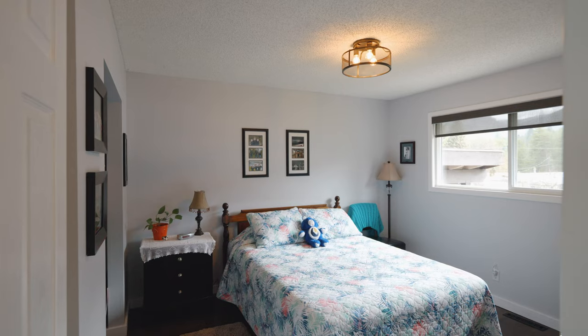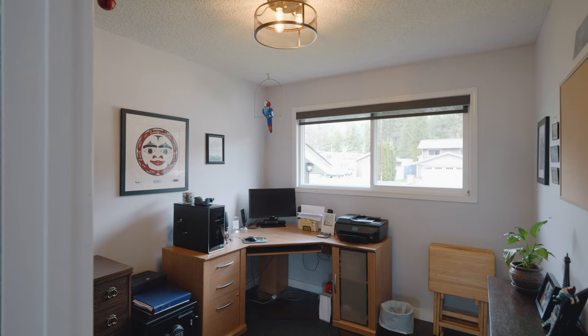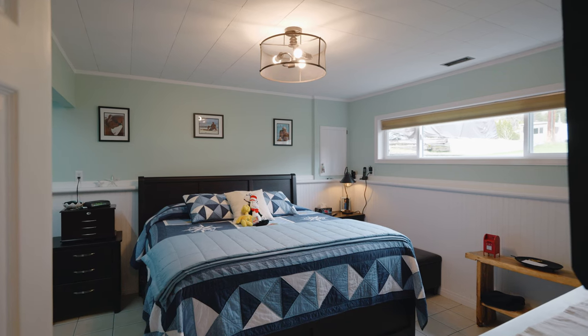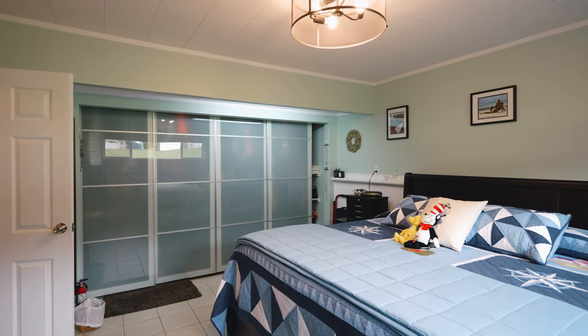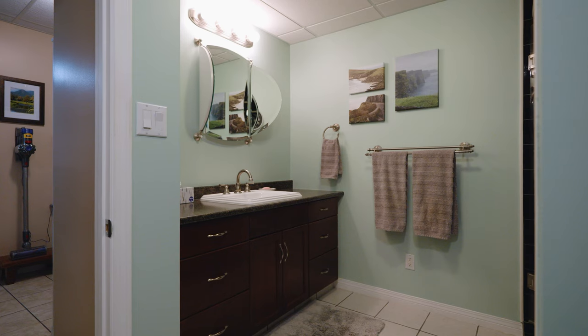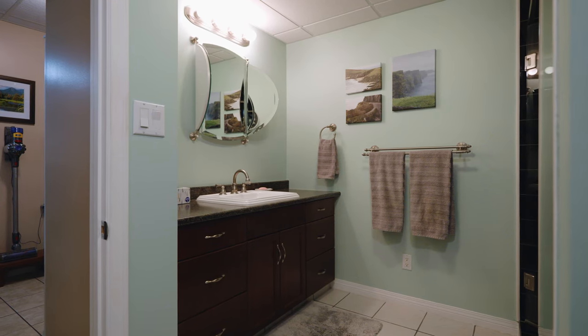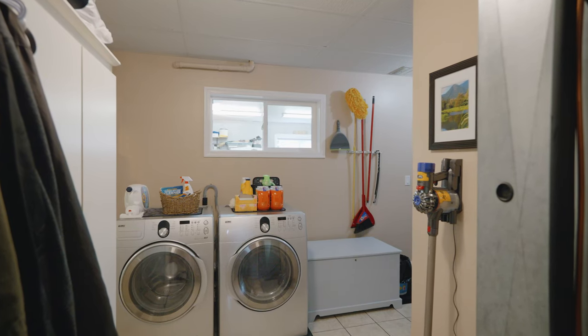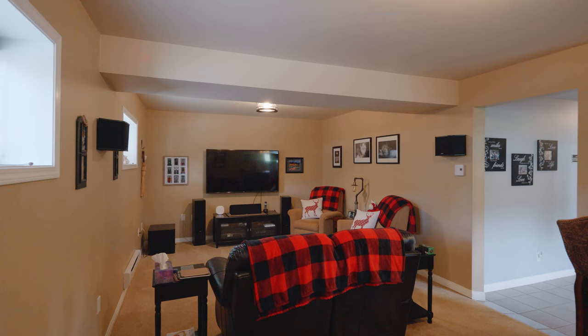You have three bedrooms on the main level with a beautifully renovated bathroom. Downstairs has the main bedroom with a PAX wardrobe system. You've got a great master bathroom downstairs with a tiled walk-in shower, laundry area, and a great bar and theatre room.